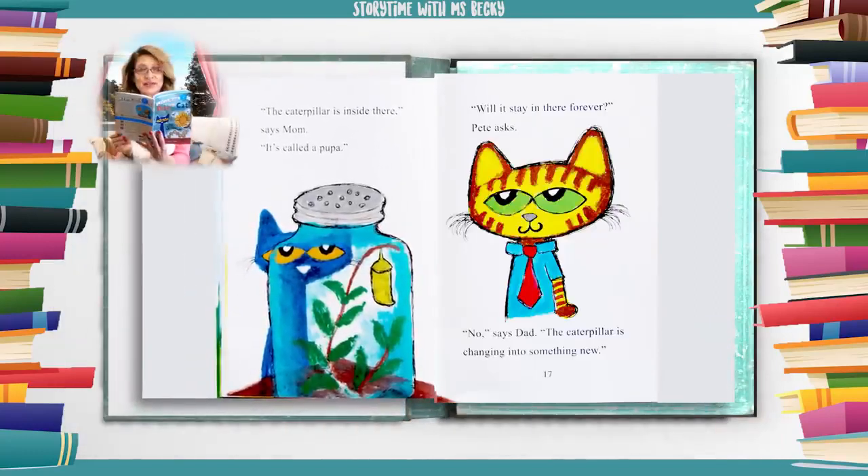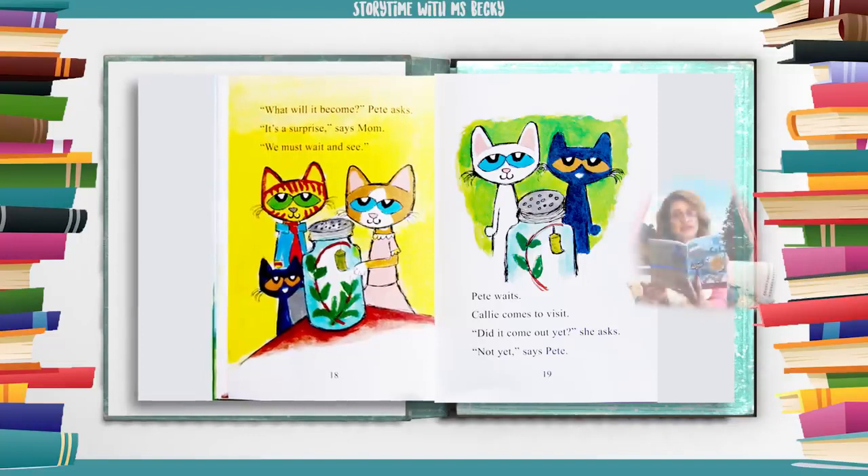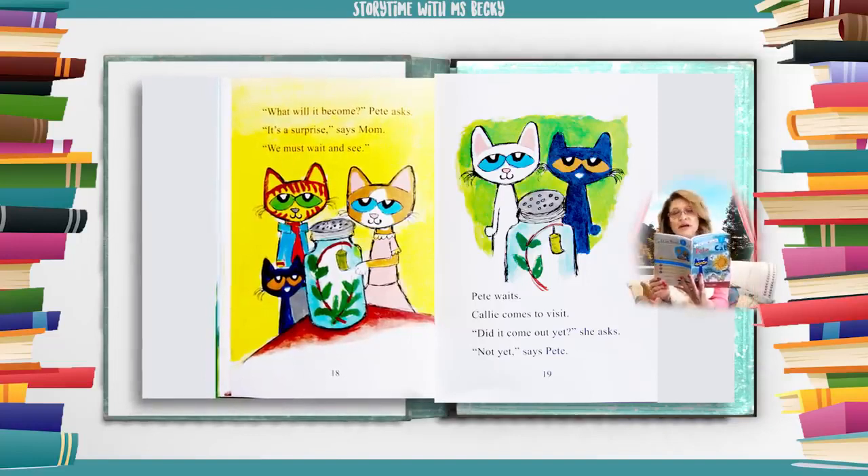The caterpillar is inside there, says mom. It's called a pupa. Will it stay in there forever, Pete asks. No, says dad. The caterpillar is changing into something new. What will it become, Pete asks. It's a surprise, says mom. We must wait and see.